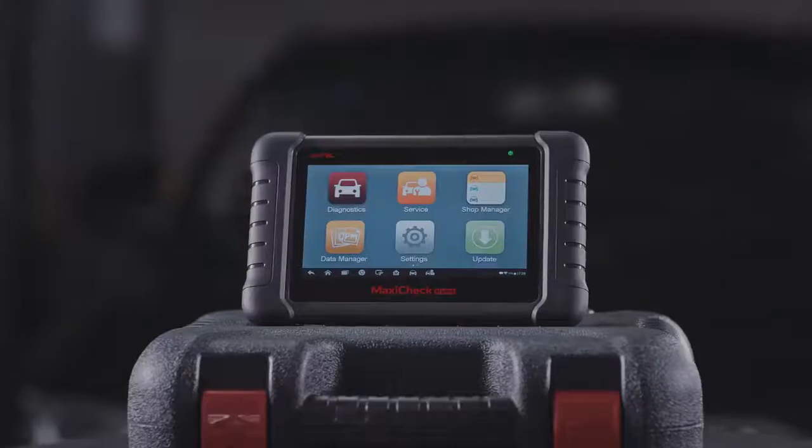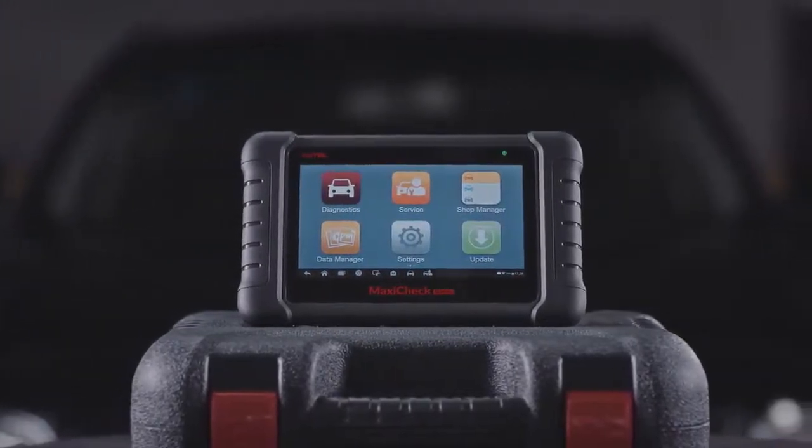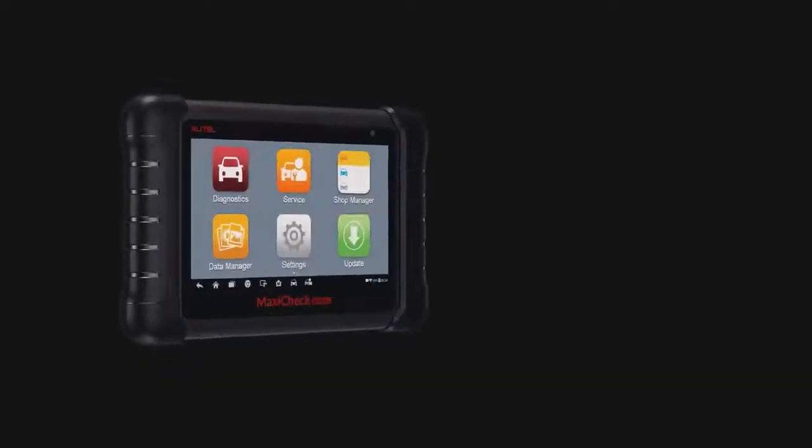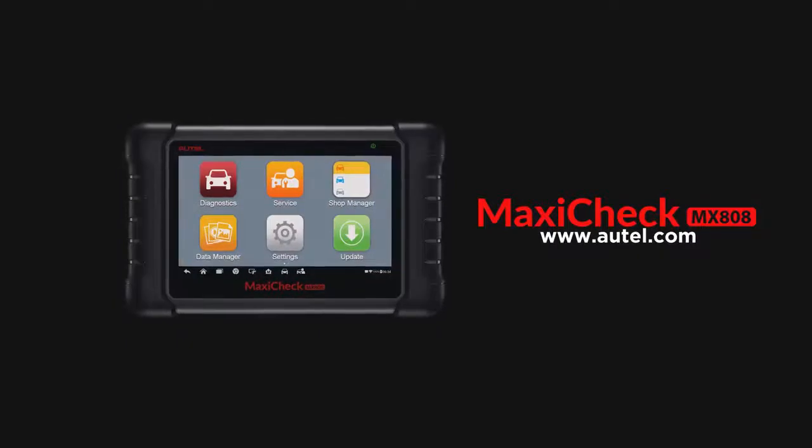If you have questions about your tool features, the one year of free update, or how to register to perform updates, please contact tech support or visit the autel.com website. Thank you for being a valued Autel customer.